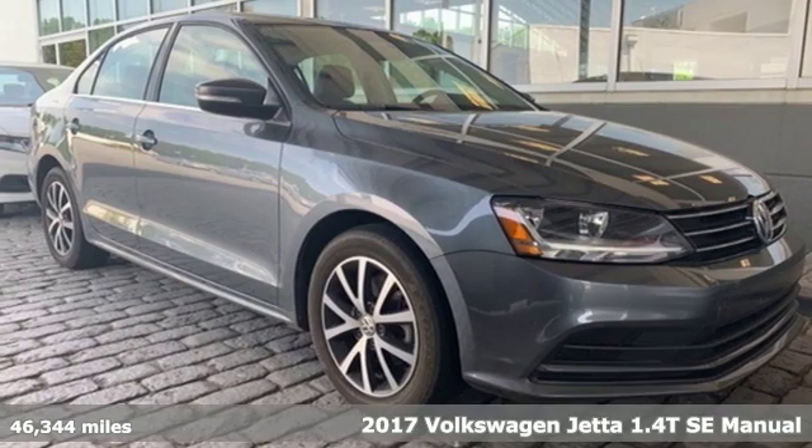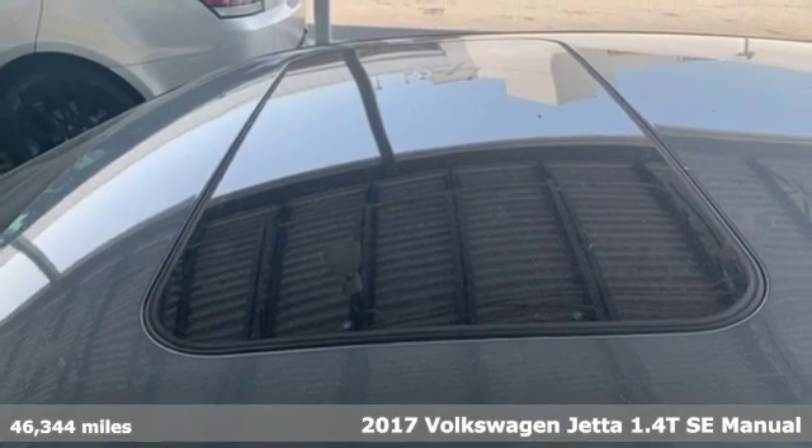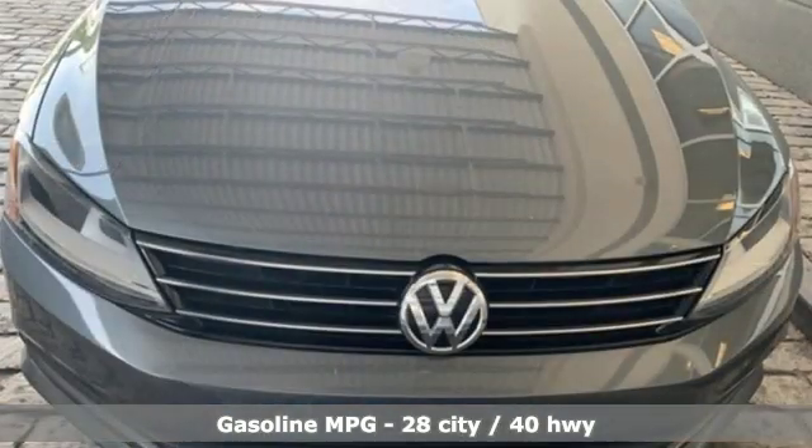It's a 2017 Volkswagen Jetta. German engineered style, performance and precision come together to create the perfect compact sedan. And with features like these, every drive is a pleasure.